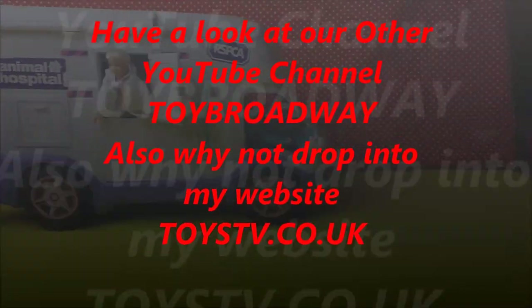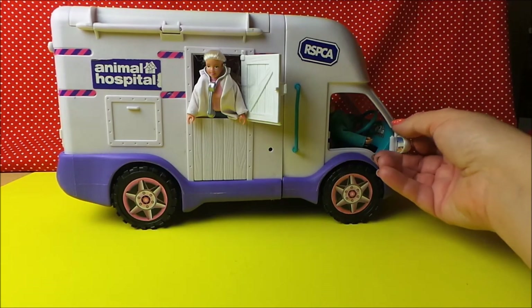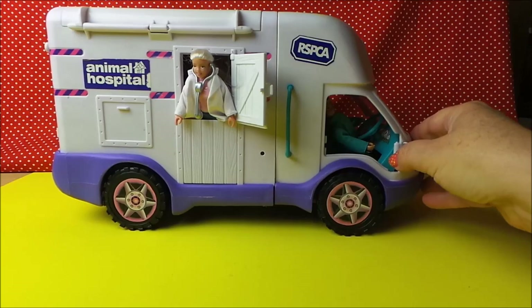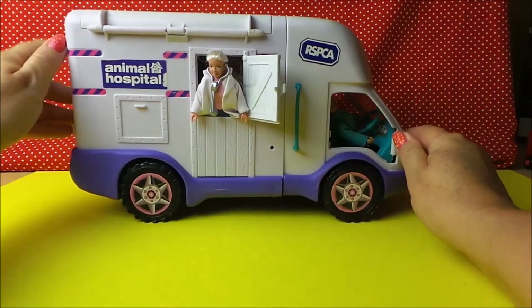Hi there guys, this is Tracey here and welcome to our channel Engie Tracey. The RSPCA Animal Hospital has just arrived in town with Michael in the driving seat and we've got Lucy the vet, and they're here to help any animals that may need assistance, so let's open up and see what they've got inside.